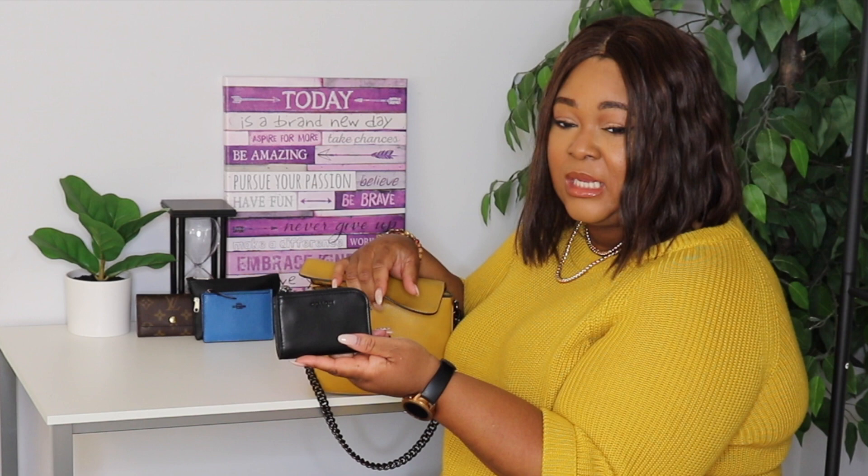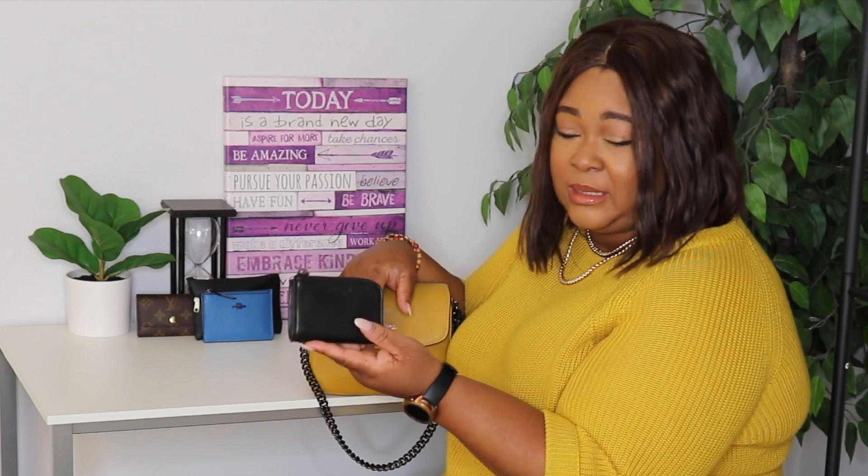Next I have my extra little L-shaped wallet. I got this for free with a purchase when you had to spend like a hundred dollars or so — it was maybe a month ago. I have all my extra cards, store cards, gift cards, stuff like that in here. It also has the gunmetal hardware — love that.